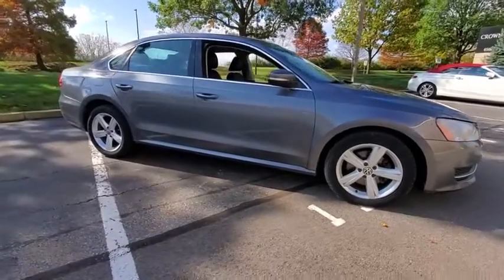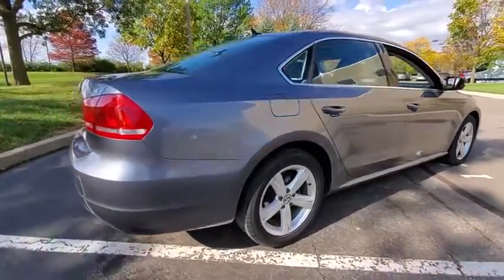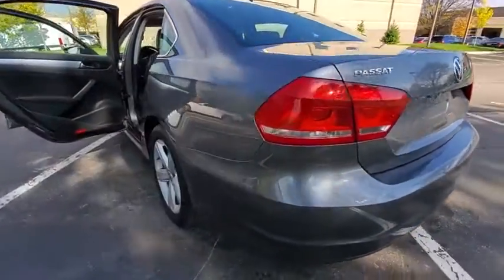Make a great choice today with the 2012 Volkswagen Passat. The Volkswagen Passat is roomy and powerful. It offers a supple and controlled ride with a quiet and comfortable experience. Volkswagen brings it all together.